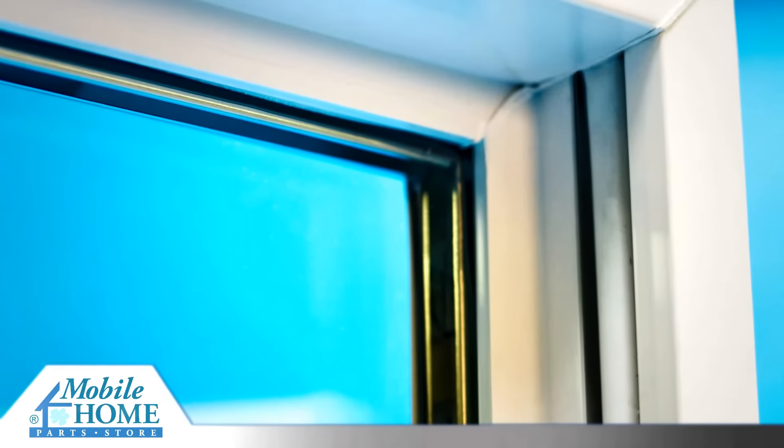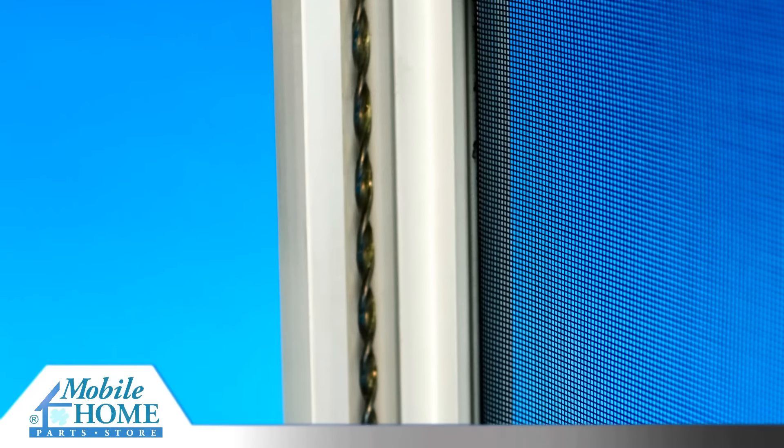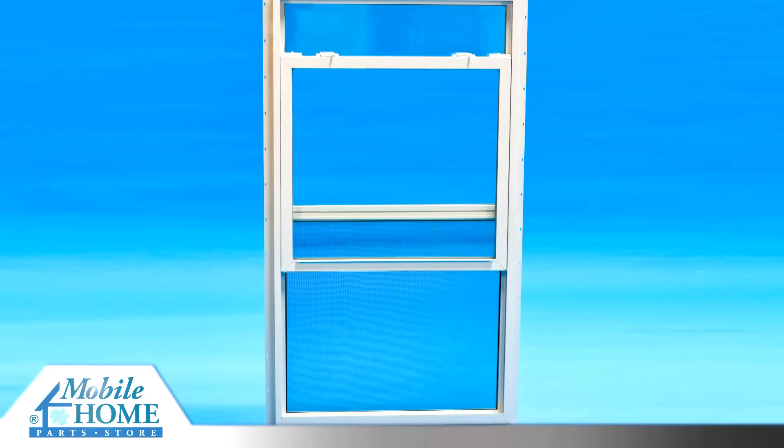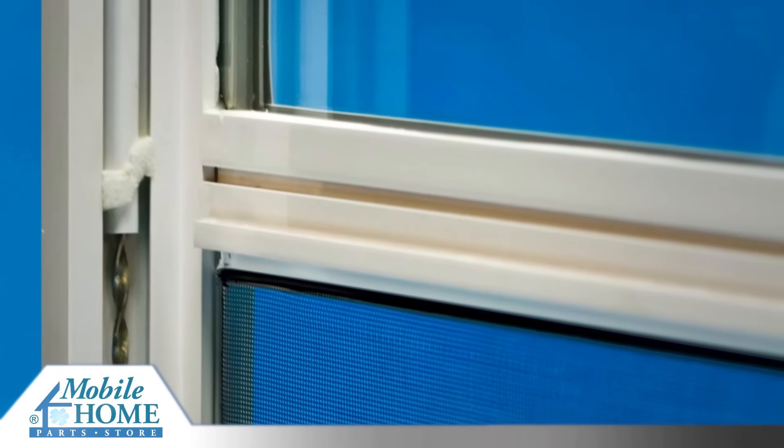Deep pocket sill for added window strength and weather resistance. A spiral balance system provides near effortless sash operation. Reinforcement bars in the meeting rails provide added strength.